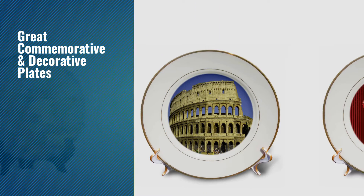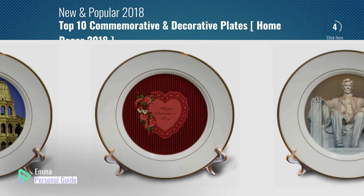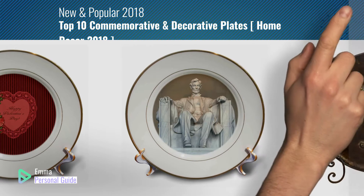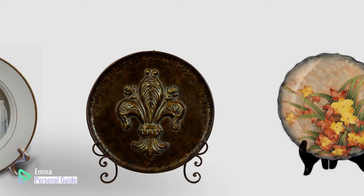If you're looking for great commemorative and decorative plates, this video is for you. My name is Emma, your personal guide. Welcome to our channel. At any time you can click this circle in the corner and get more info and real-time deals on your favorite products. Ready? Let's start.